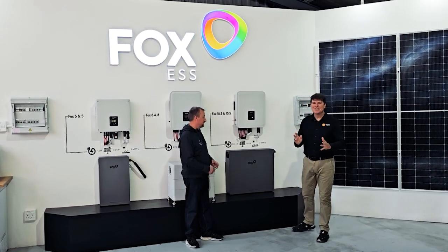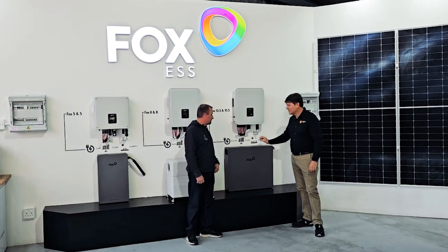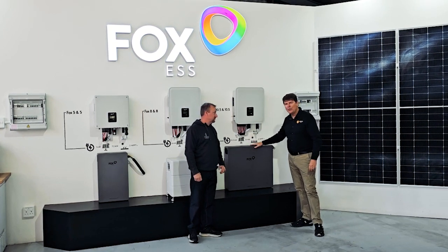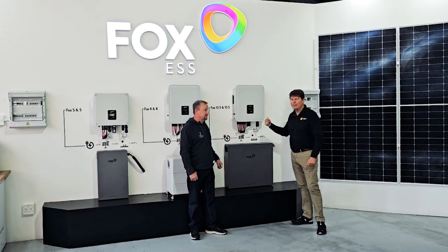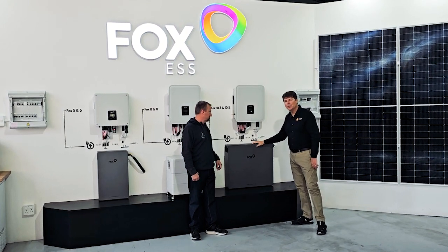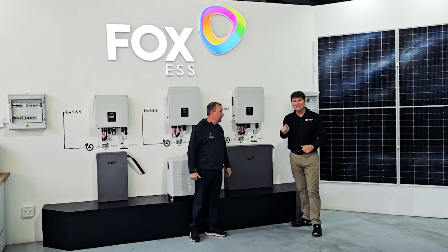Well, thank you, Trent. The secret sauce behind that is the new Fox energy pad battery. The EP10 from Fox has a new proprietary secret technology — it is a 380 volt battery, higher than grid voltage, delivering the highest level of efficiency and the highest level of power in the world per size format. Thanks for tuning in, and Trent, thank you very much for your support. Until the next time.